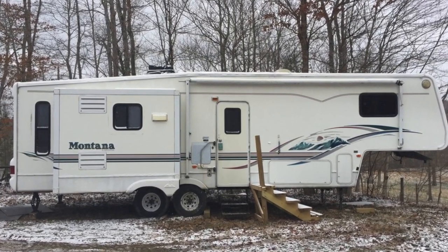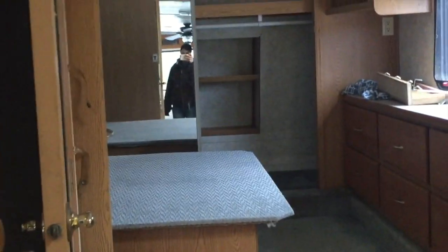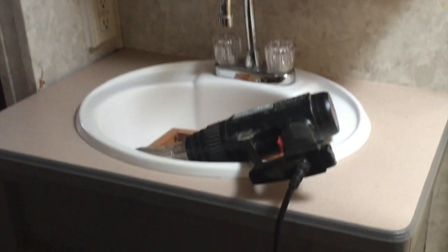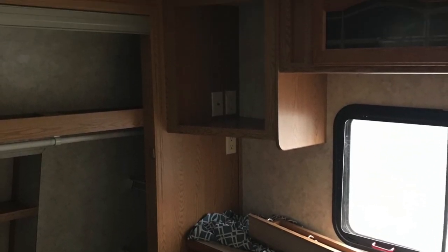Here is our 32-foot Montana camper. As you can see it is very dark and dated.